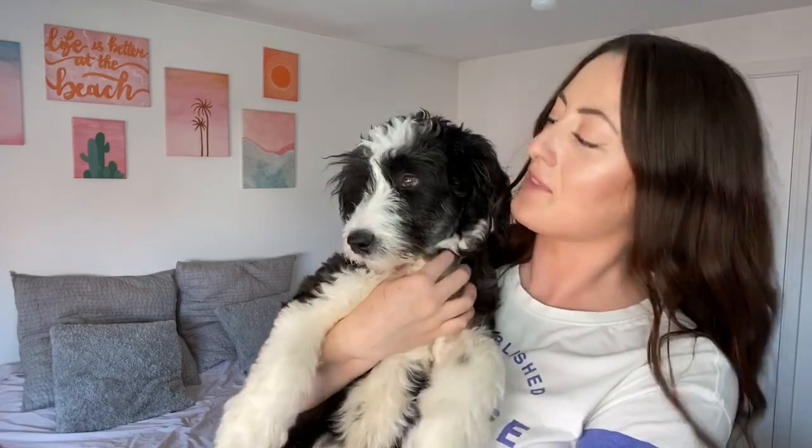But before we get into the haul let me show you Buddy. He has got so big — maybe two weeks since my last video and he is growing so much. So here is Buddy, my little rescue pup. In case this is the first video of mine that you've seen, you're probably wondering why I'm showing you a dog in a thrift haul. I did a video all about him and the process of rescuing him, and now as you can see he is a very very big boy. He's a lovely boy, he's getting so fluffy and we love him so much.